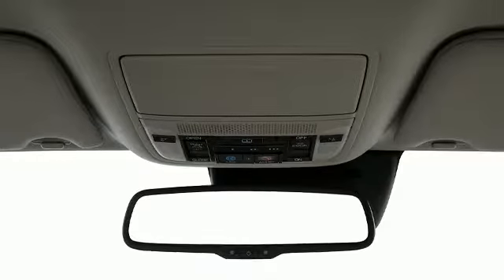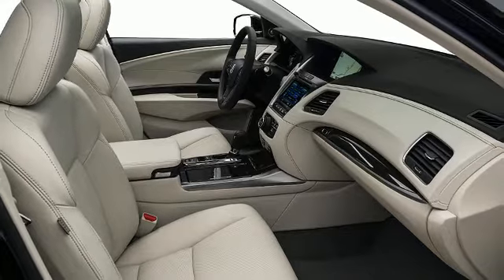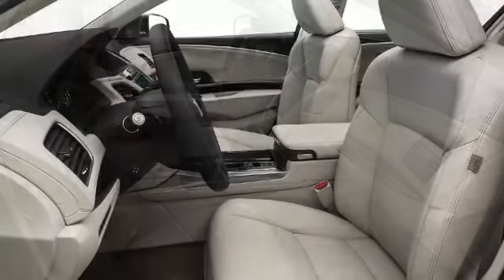Acura prioritized comfort and style by including automatic dimming door mirrors, heated and ventilated seats, front and rear air conditioning, and power front seats.